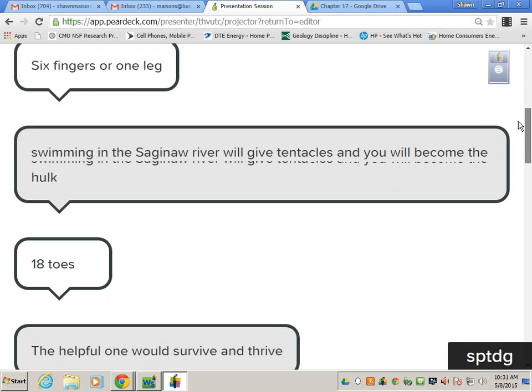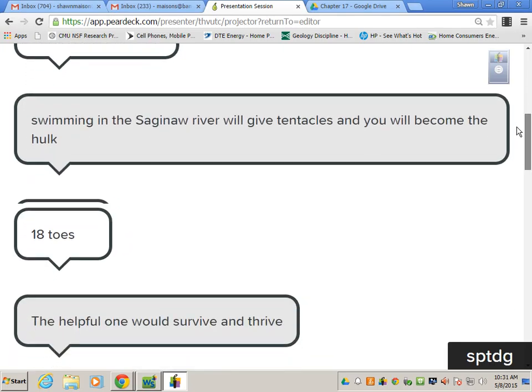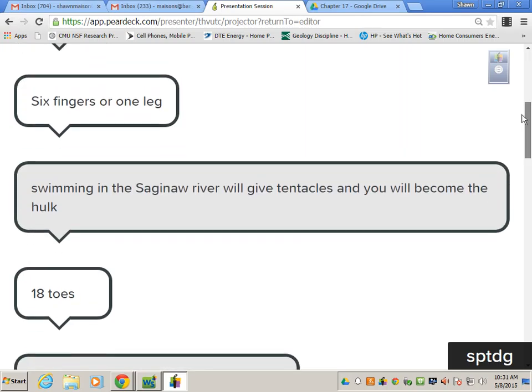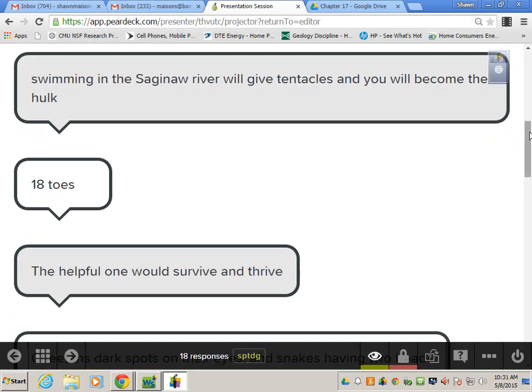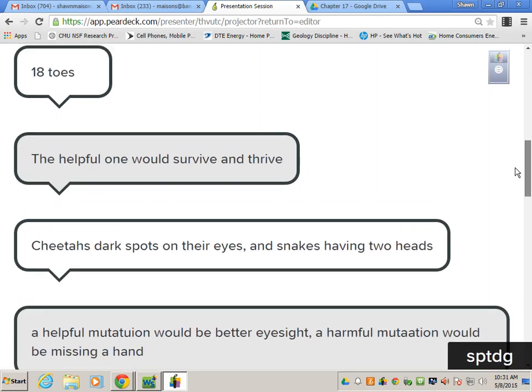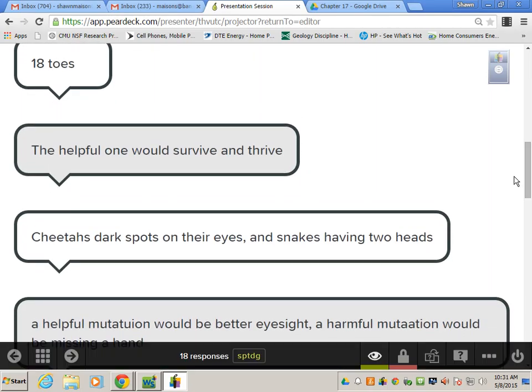Six fingers or one leg? Swimming in the Saginaw River will give you tentacles and you will become the Hulk — the Penta-Hulk. Eighteen toes, all of them — all eighteen of my toes.